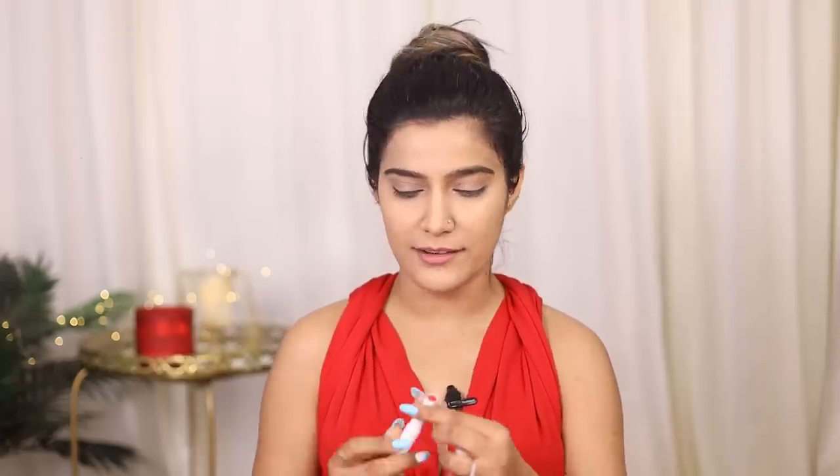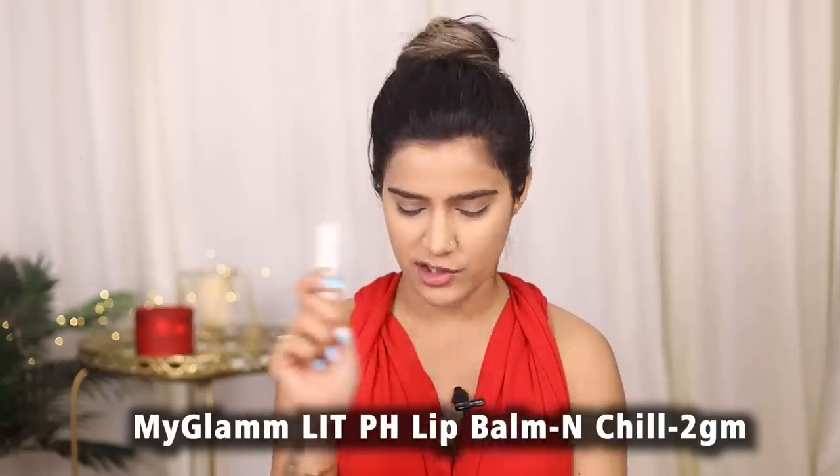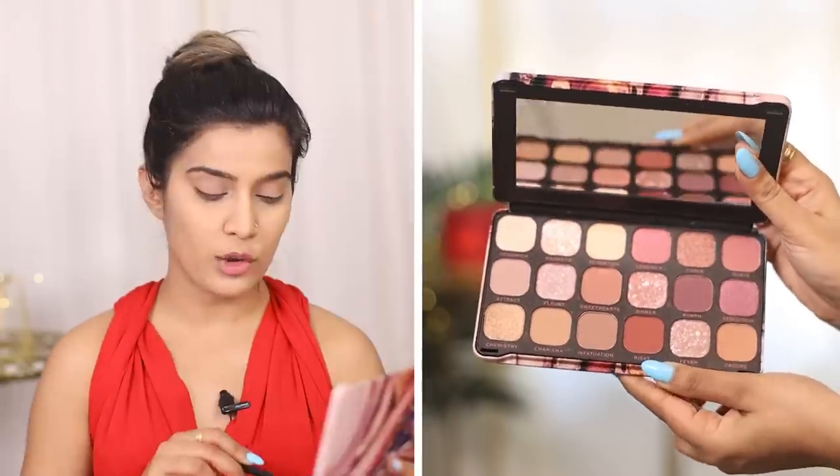Before we move on to eye makeup, I used My Glam Lit PH Lip Balm to keep my lips moisturized — the shade will be linked in the description box. For eye makeup, I am going to use the Makeup Revolution London Palette in shade Forever Flawless Allure. The packaging is so gorgeous and the colors are a great mix. The makeup we're going to do is very minimal — I just picked up a color that suits my skin tone most and used just a hint of eyeshadow to set my eyes.